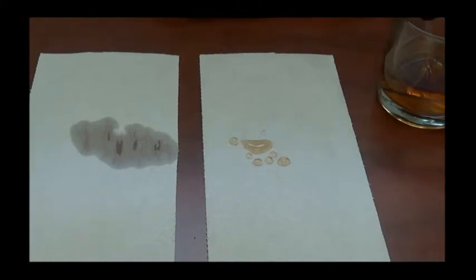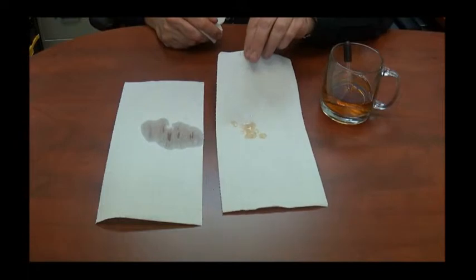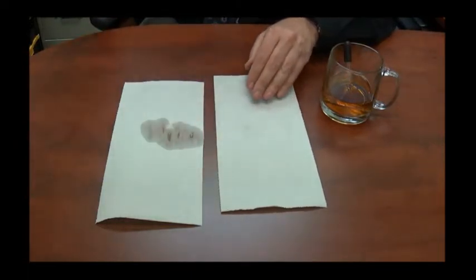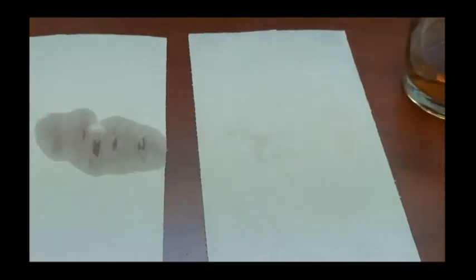Now I've let this sit here already for several seconds and it still has beaded up — it will actually roll around on the fiber, move around, and if we take just a Kleenex we can blot that material up and it's virtually gone. Very impressive demonstration of the ability of a good fluorochemical protector, showing how well it can work in protecting a wool rug.